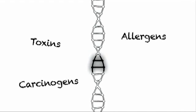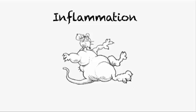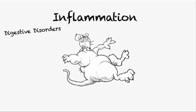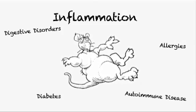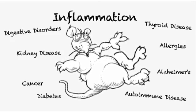The inserted genes and their proteins may trigger inflammation, which might promote numerous problems such as digestive disorders, allergies, diabetes, autoimmune disease, cancer, Alzheimer's, kidney disease, thyroid disease and heart attacks.